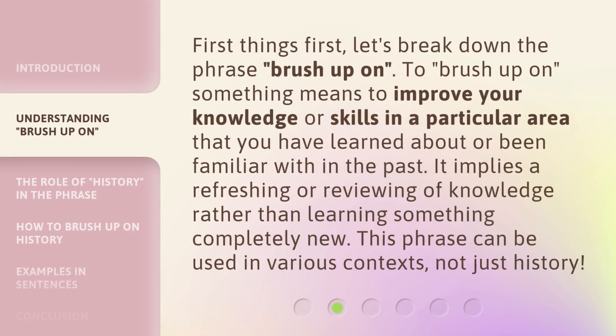First things first, let's break down the phrase 'brush up on.' To brush up on something means to improve your knowledge or skills in a particular area that you have learned about or been familiar with in the past. It implies a refreshing or reviewing of knowledge rather than learning something completely new. This phrase can be used in various contexts, not just history.